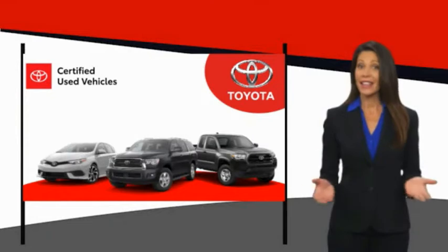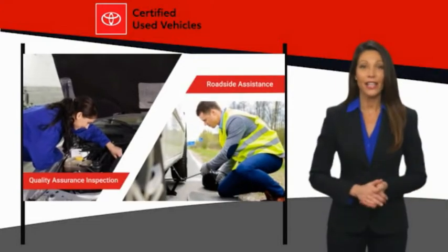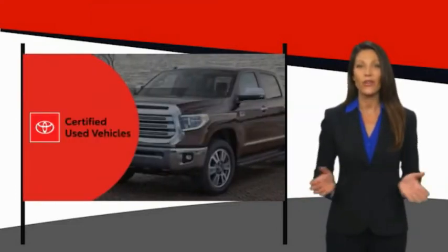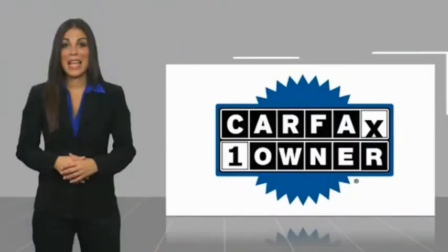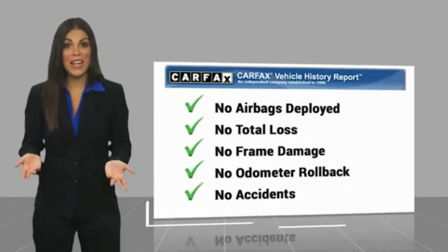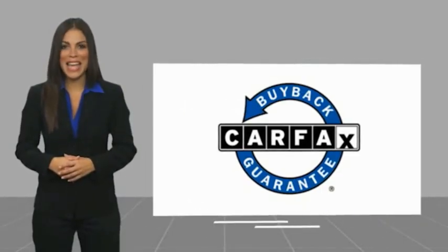We know that the idea of buying a used Toyota is attractive to you. After all, getting a high quality, low mileage Toyota at a great price is a smart move. That's why we created the Toyota Certified Used program — it's the smart choice. This is a one-owner vehicle with a Carfax vehicle history report. Be sure to find a complimentary copy of this report online or contact the dealership. This vehicle qualifies for the Carfax Buyback Guarantee.